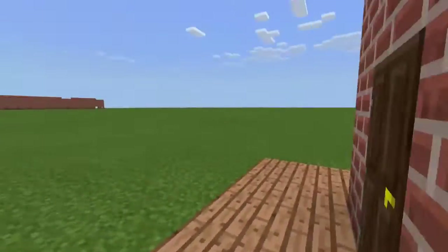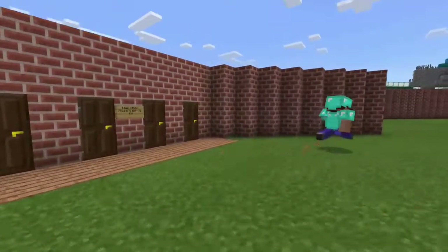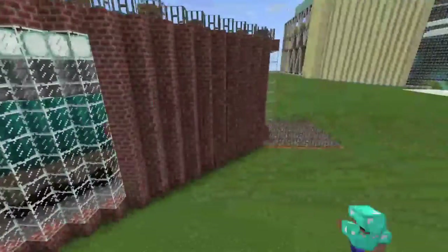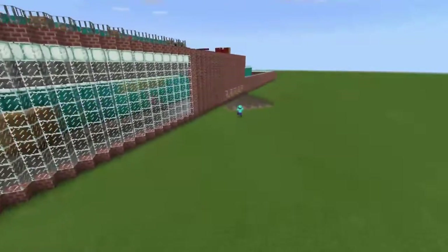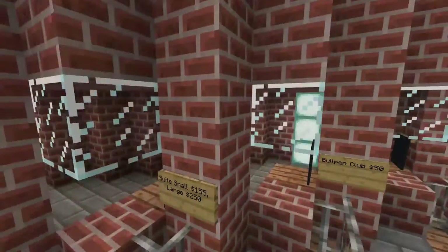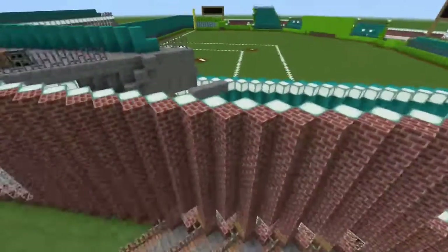That is our team store, open 8 to 6, with extended hours on game day. Now let's go to the box office. Here's our box office: upper deck is $15, outfield $35, baseline $50. Suites — small suite is $155, larger suite is $250, and the bullpen club is $50.